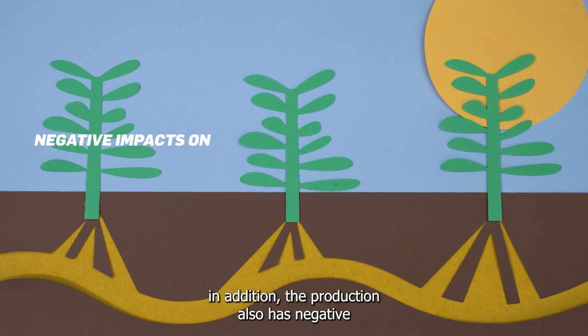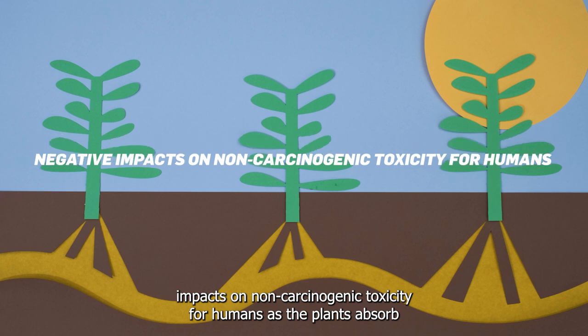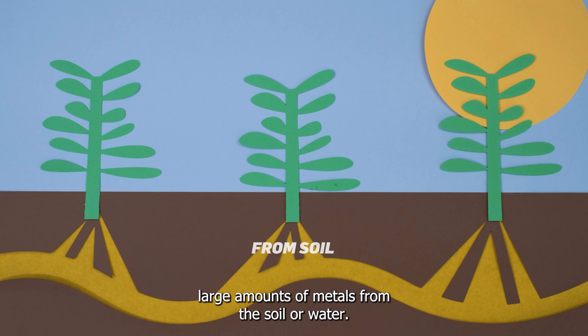In addition, the production also has negative impacts on non-carcinogenic toxicity for humans, as the plants absorb large amounts of metals from the soil, oil, or water.